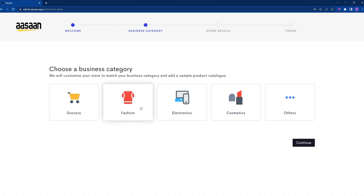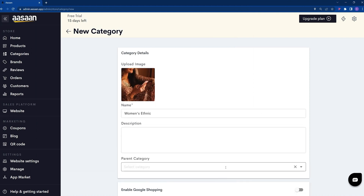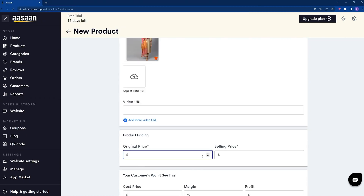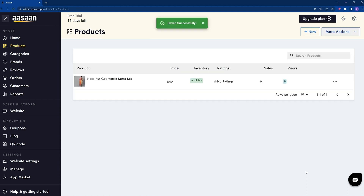To get started, add your business category, name, and country. Organize your products by brands and categories. Then upload your first product. You can customize the name, description, category, and brand. Add some images and set up SEO tags and product variants too. Or you can upload your entire inventory at once.